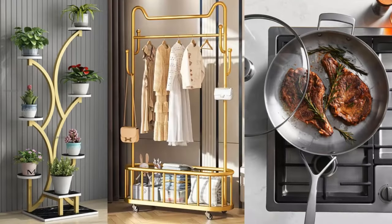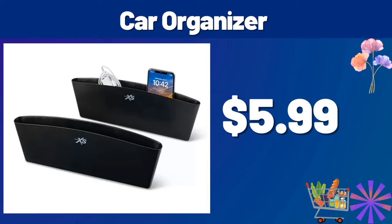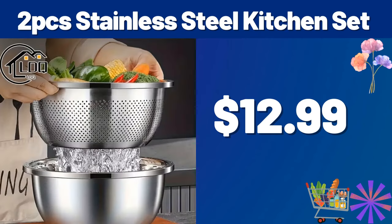Hello everyone, let's take a look together at the discounted products at Aldi Market. Car Organizer, $5.99. 2PCS Stainless Steel Kitchen Set, $12.99.